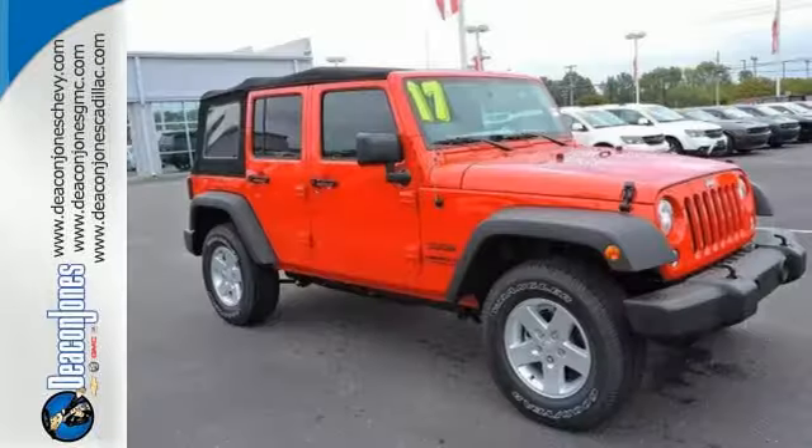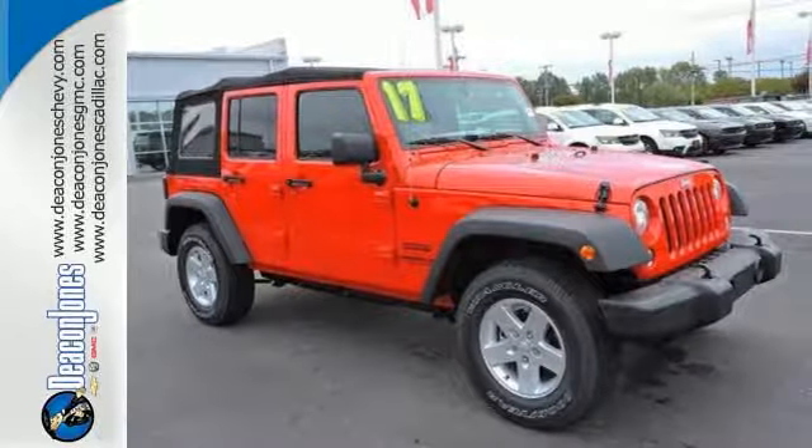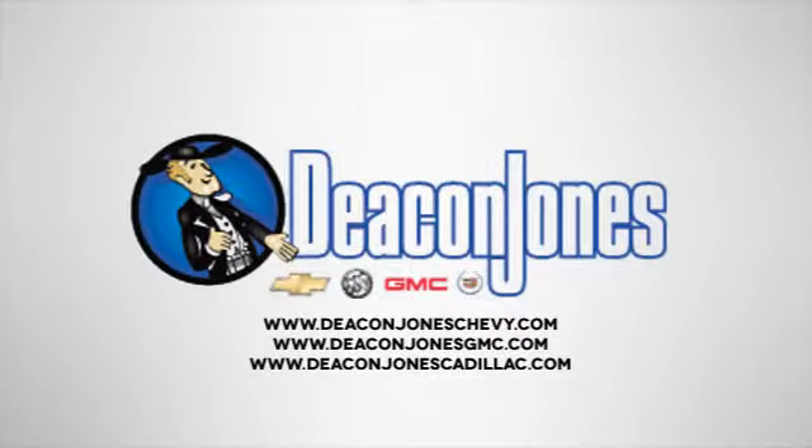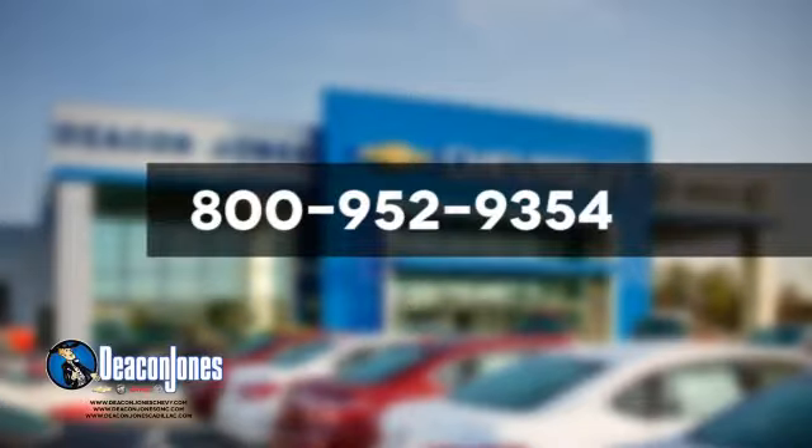Forge ahead in authentic Jeep style. Come in for a test drive. Are you speaking Deacon? Visit Deacon Jones Chevrolet Buick GMC Cadillac today. Give us a call at 800-952-9354.